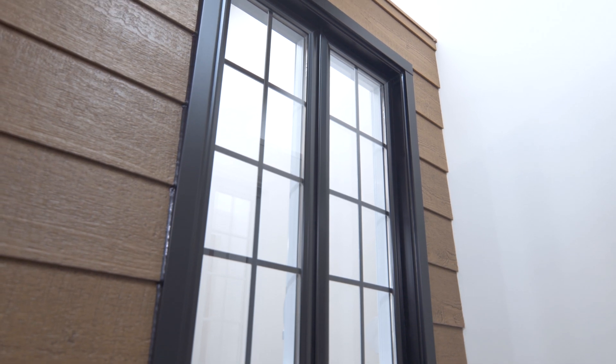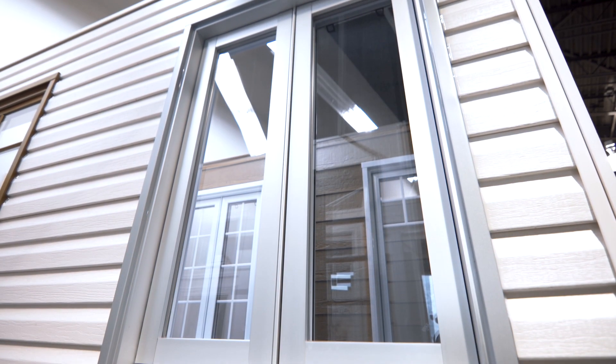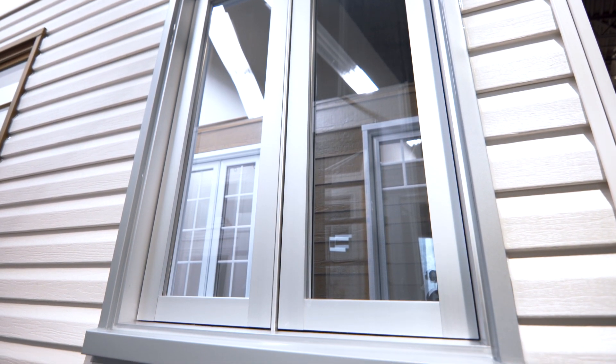The Melodium window lets in more light and gives you a striking view of the outside, thanks to its unique design and its superior glazed surface. The EcoNova series features sleek, contemporary lines.